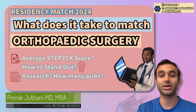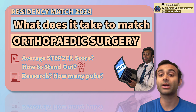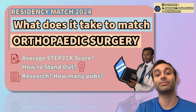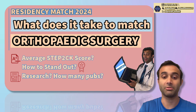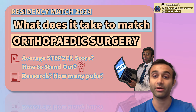Hi there, everyone. My name is Prirag Juthani, a third-year medicine resident at Stanford, and today we're going to talk about the match results. Specifically, there have been several videos I've already made about the match, about the overall match rate across MD seniors, DO seniors, and IMGs. But today we're going to talk specifically about orthopedic surgery, which historically tends to be a very competitive specialty.